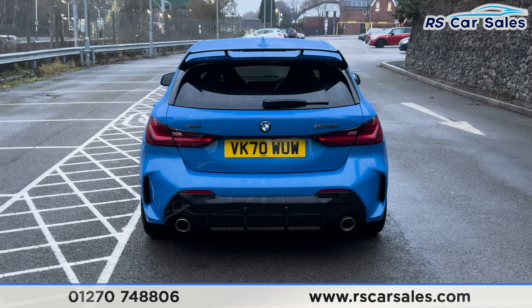Dual exit exhaust, parking sensors running across the middle of the bumper. This vehicle comes with £10,500 worth of factory extras, all of which are listed on our website. This car also comes free from any major marks, dents or scratches.